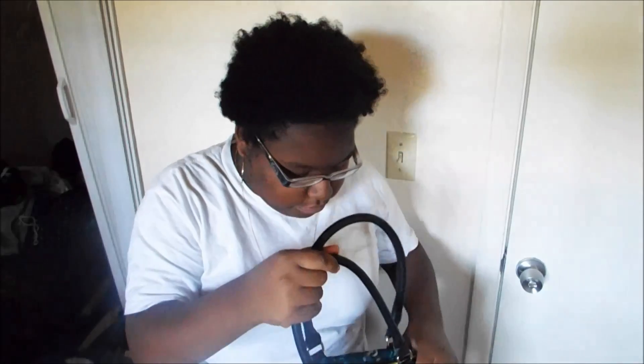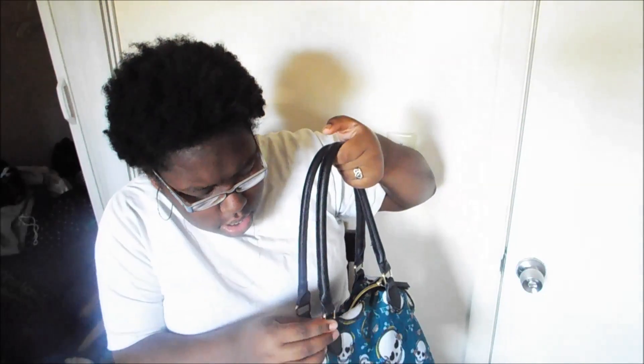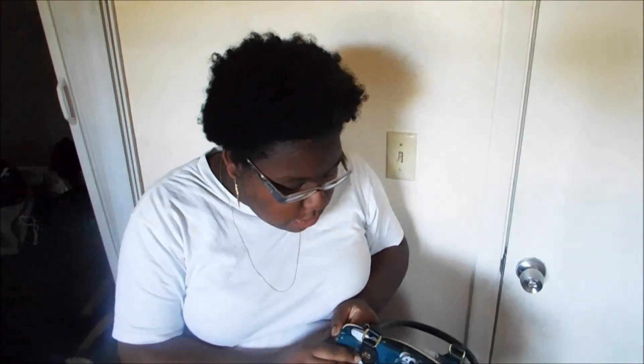Yeah, let's get into it. Okay, this is my bag. It's a Pencey Johnson bag — I don't know the exact name but I do know it's a Pencey Johnson bag — and I've had this for a couple months now and it's held up pretty well.